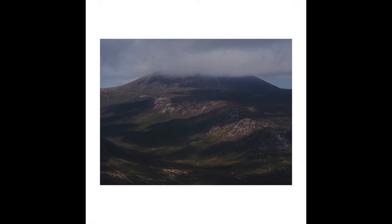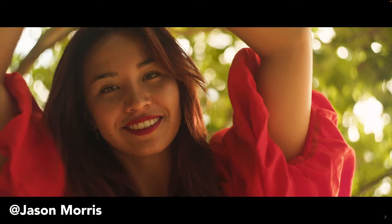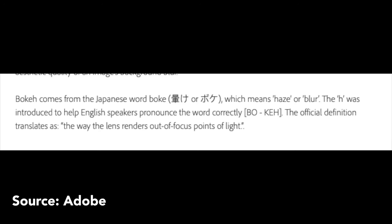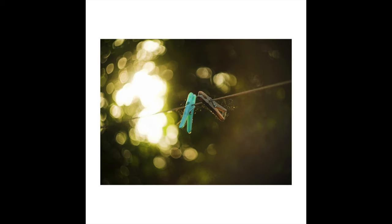It also has swirly bokeh. But what does that mean? The word bokeh is used to describe out-of-focus points of light in the background. It comes from the Japanese word spelt B-O-K-E, meaning 'haze', but the H was added in to help English speakers pronounce it correctly. Here's an example of traditional round bokeh, and here's the swirly bokeh from the Helios. I can see why people really admire this lens as it can really enhance the image.